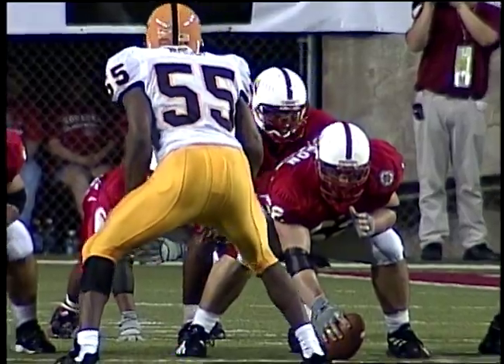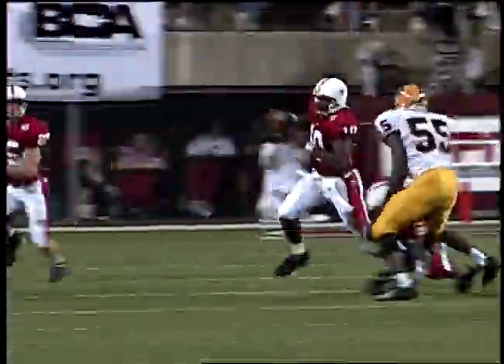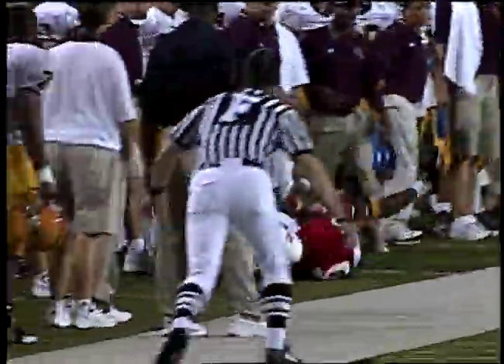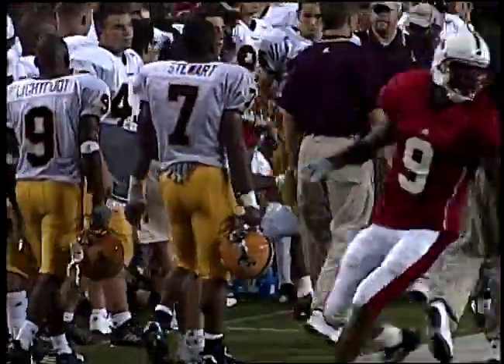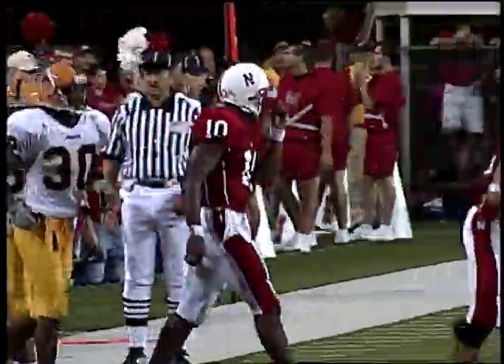Deontay Grigsby the lone setback — same deal with Davis in motion. Play action — no, it'll be option football. Lord keeps it, fakes the pitch, good block by Grigsby. 30-35, 37 — he is out of bounds at the 37-yard line. Nice romp of 17 yards for Jamal Lord.